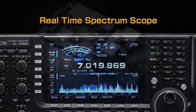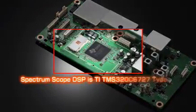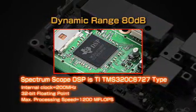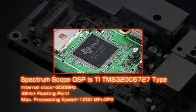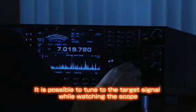With the dedicated DSP unit for the spectrum scope, the IC7700 achieves 80 dB of dynamic range at the signal input level. It also improves the scope response time and signal resolution so that it is possible to accurately tune the intended signal as you see it on the spectrum scope screen.